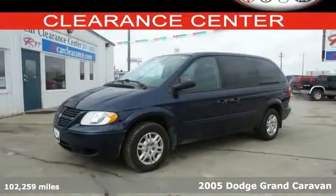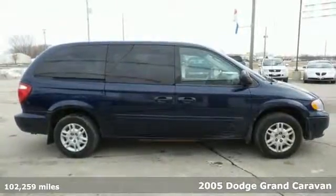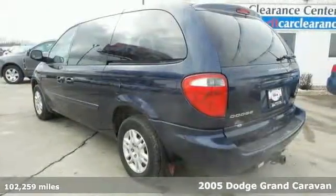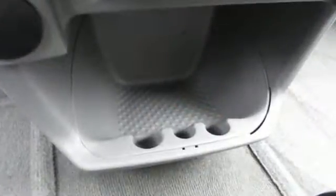Here's a 2005 Dodge Grand Caravan. Standard features include rear headrests, cruise control, a lighted entry system, rear defogger, air conditioning, power steering, and an awesome AM-FM CD audio system.